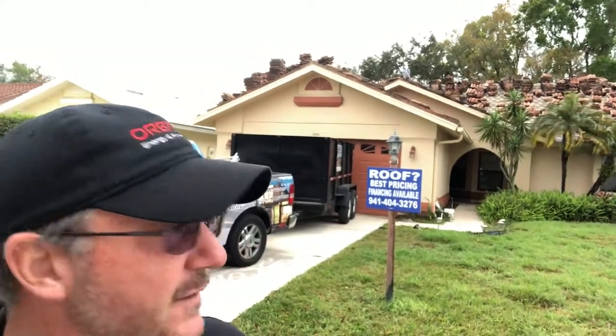Hey, good morning. Bill Ball here. We're with the crew today in Sarasota, Florida, taking off a tile roof. It's a nice size roof. We do Spanish tile, we do concrete tile, all types of beautiful roofing projects.